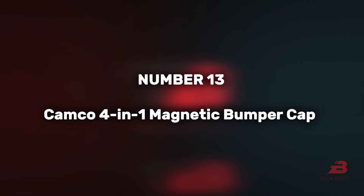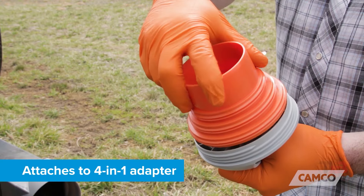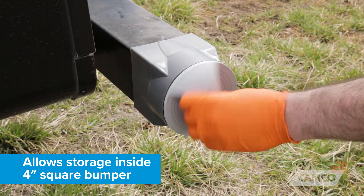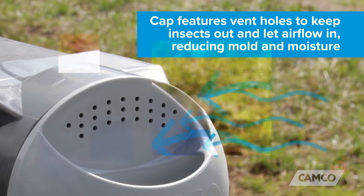13. Camco 4-in-1 Magnetic Bumper Cap. Costing $15, this system discreetly stores a flexible drain pipe in motorhome bumpers. With two caps enabling ventilation while keeping insects out, one cap's magnets facilitate easy removal.